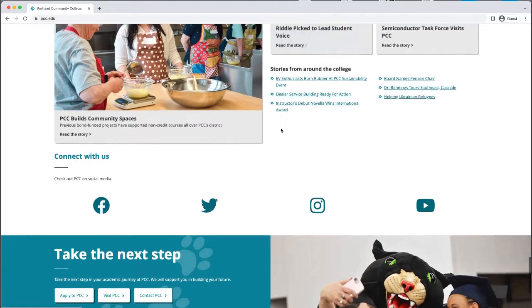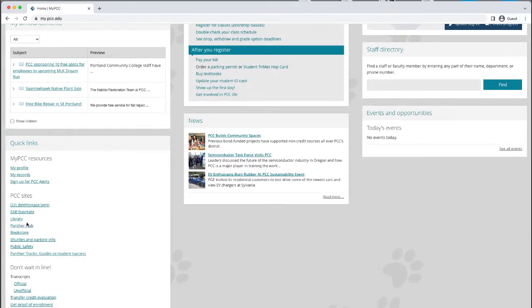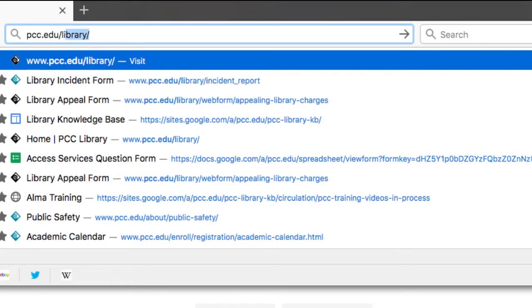You can access the library website from the main Portland Community College website at pcc.edu by looking for the library link in the on-campus section at the bottom of any page on the PCC website. Or you can go to my PCC and look for the library under quick links on the front page. You can also just type in pcc.edu/library in your browser.